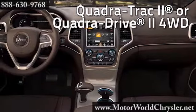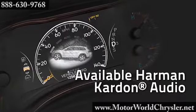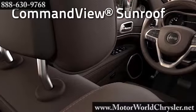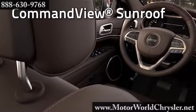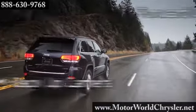Detailed vehicle information ranging from a full-speed gauge, navigation system, select terrain system, quadrilift system, and more are integrated into the advanced color-coordinated cluster. The new updated Uconnect system allows complete access to all functions, including climate and radio controls.